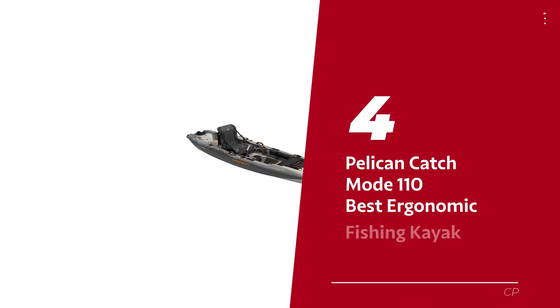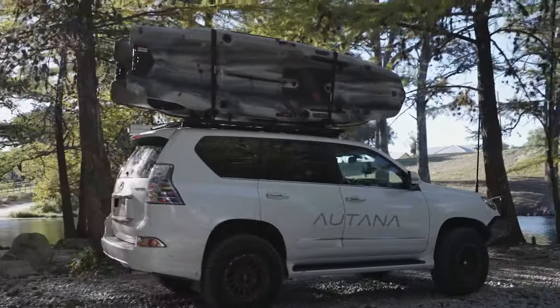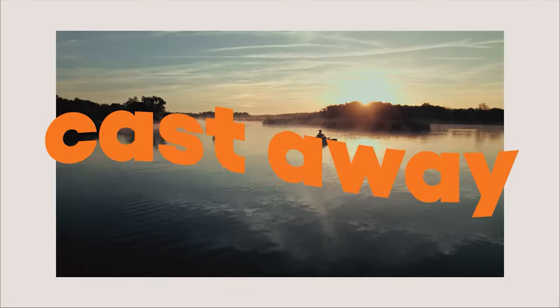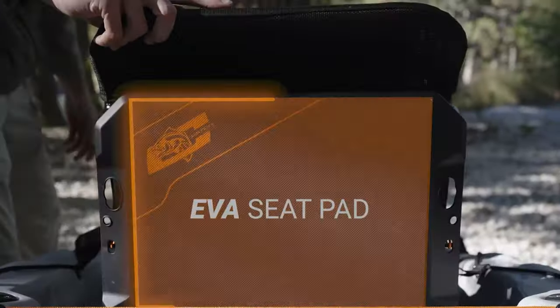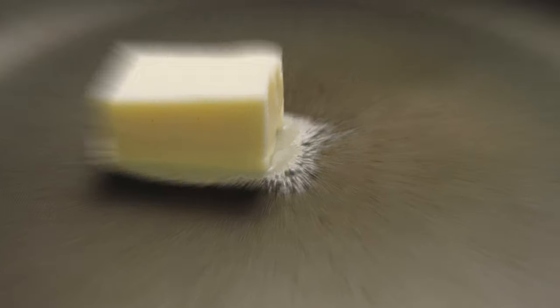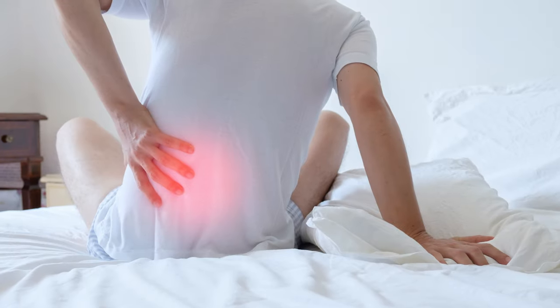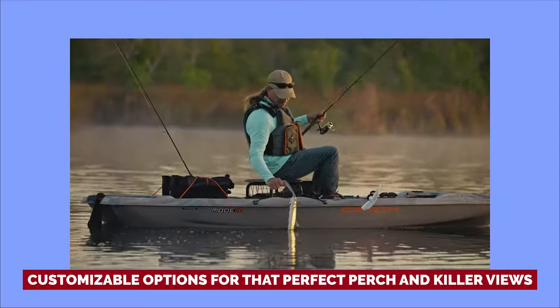Number 4: Pelican Catch Mode 110 — our pick for best ergonomic fishing kayak. This is like the cool cousin of the old-school Pelican Catch Classic 120, with an upgrade that's bound to make your angling adventures even more epic. A tunnel hull that's all about stability keeps you as steady as a pro angler during a big catch. Getting on and off this kayak is smoother than butter on a hot pan — no wobbles. Enter the Ergo Boost Seating System, your new best fishing buddy — like sitting on a cloud, with customizable options for that perfect perch and killer views.